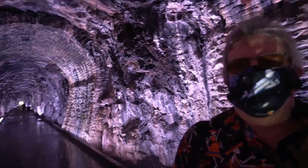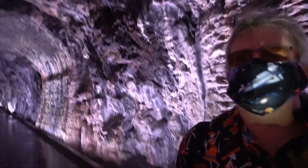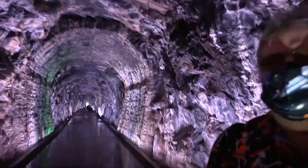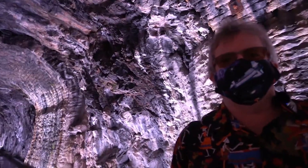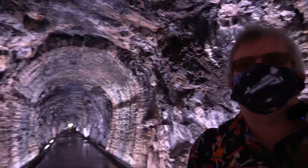Here you can see where the brickwork, which was used underneath the soil, has given way to exposed rock. This is where the miners would have had to change tunneling methods — from soil tunneling and backfilling with bricks to blasting through the rock. And you can see the exposed rock in the roof.